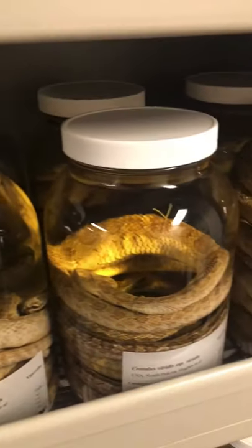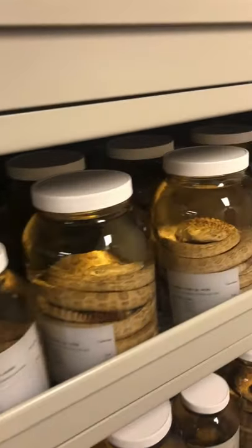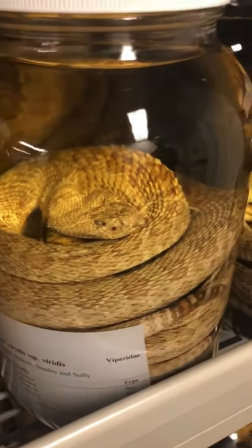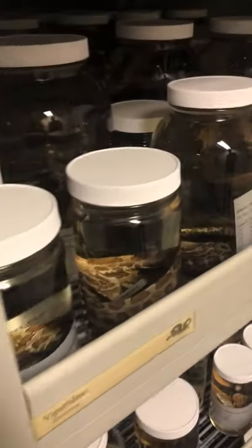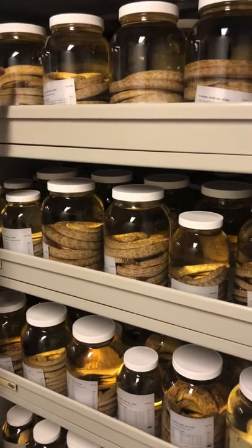Once they're set, they're pretty benign, and then it's just in alcohol. How long does the process take? It takes about a week to get them ready. We get them in — they're usually frozen — thaw for a day, then we inject them with formalin over three days. We rinse them and get them in their final resting places.